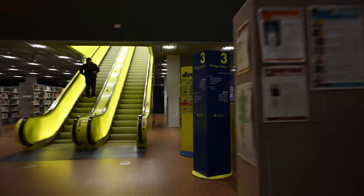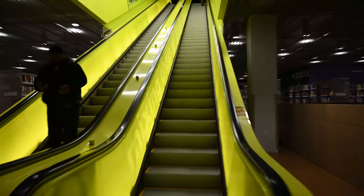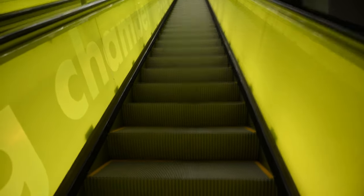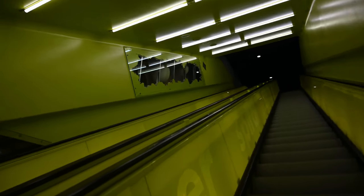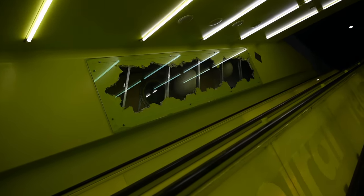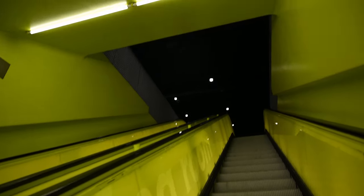This is our second set of escalators. Looking to the office area, there's some kind of artwork — it's not turned on right now, but you can see a projection of people's faces on those globes.